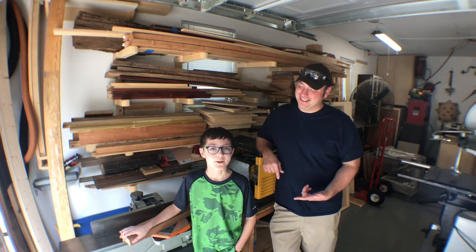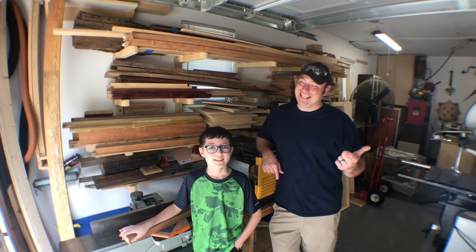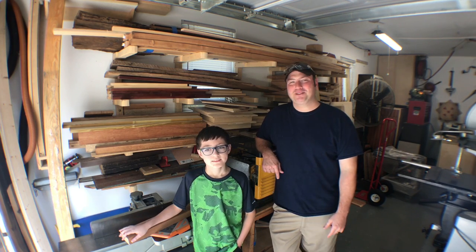Hey guys, welcome back. I'm Chris and today we're gonna show you how to get free hardwood — exactly, free hardwood. Come join us, let me show you how.